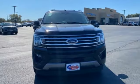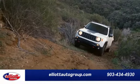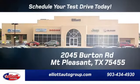This one's yours. You need to drive it to believe it. See it for yourself today. Elliott Auto Group — we don't do things the old way. We do them the right way.